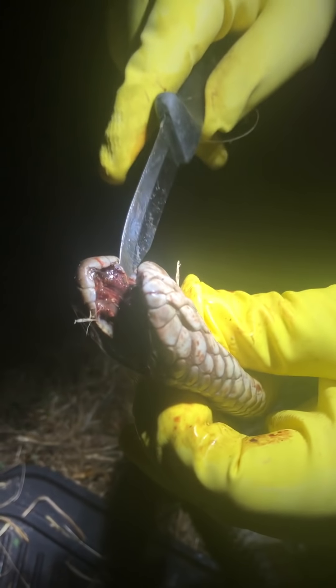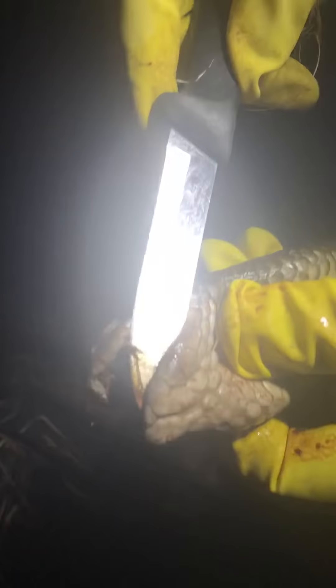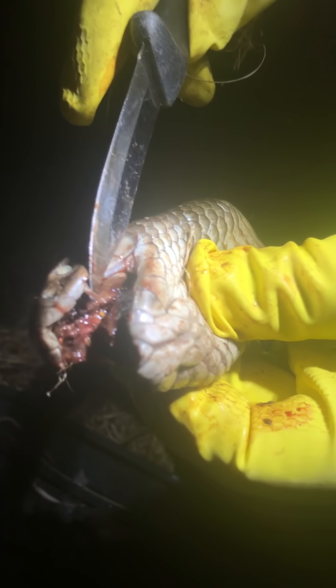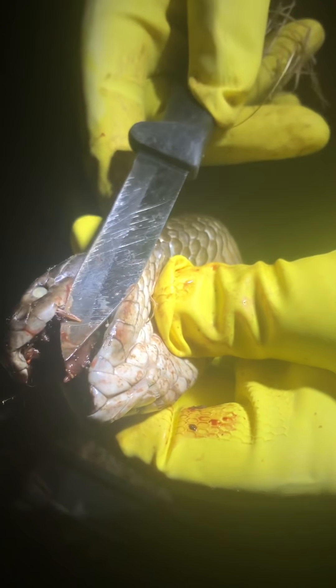I'm just going to do a close-up of the head. There's its fang. That's the venom injection method from that rear-facing fixed front fang. Pretty big. If it is a mulga, which we think it might be...